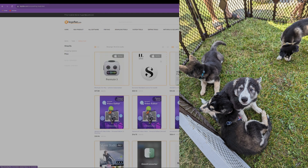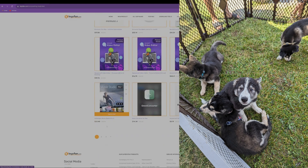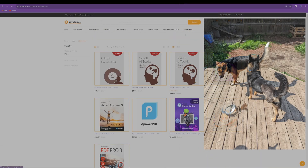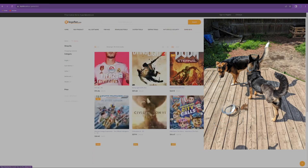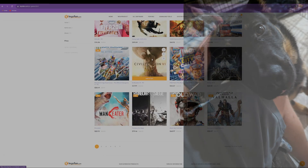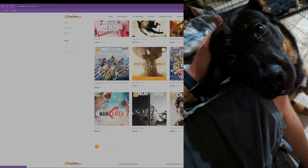My most recent foster was hit by a car when he was about four months old. Unfortunately his leg was lost, but he was and still is thriving after surgery. The price of his vet bills alone I believe were north of $10,000. So thank you, KeysFan, for sponsoring this video and for their contribution to the dog rescue.